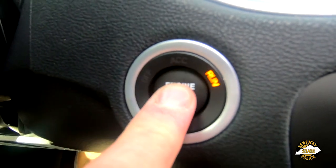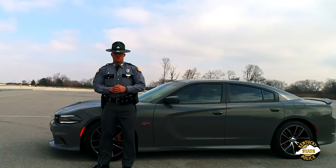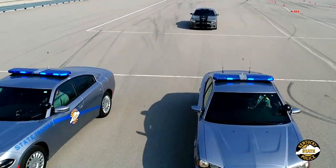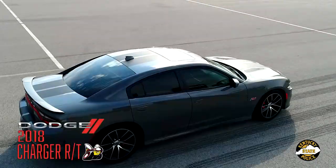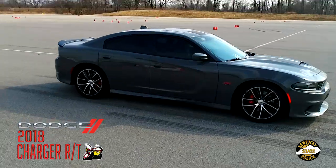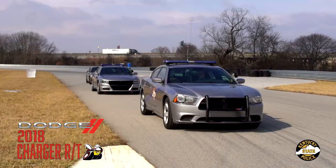Prepare yourself for 485 horsepower of pure American muscle inspired by the car that troopers drive every day. The Kentucky State Police Trooper Island Raffle Car is a 2018 Dodge Charger RT SCATPAC featured in destroyer gray with black striping and accents.